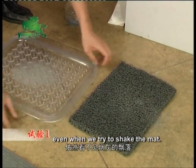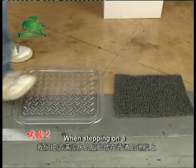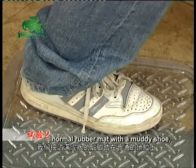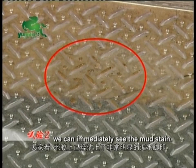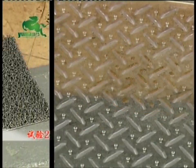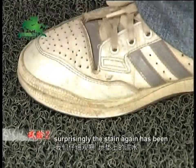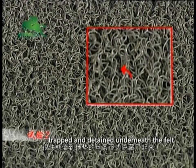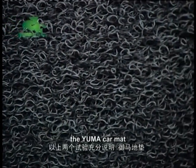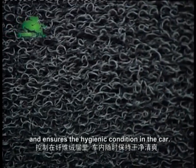Even when we try to shake the mat, the soot stays trapped. Experiment 2: When stepping on a normal rubber mat with a muddy shoe, we can immediately see the mud stain. We now try this on a Yuma car mat. Surprisingly, the stain has been trapped and detained underneath the felt. The two experiments have clearly proven that the Yuma car mat works effectively on dirt and stains and ensures the hygienic condition in the car.